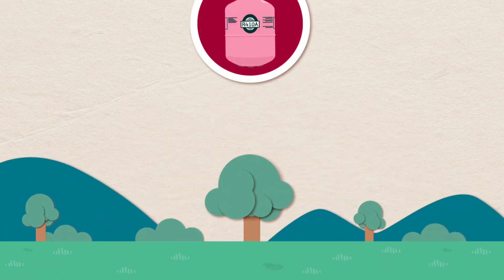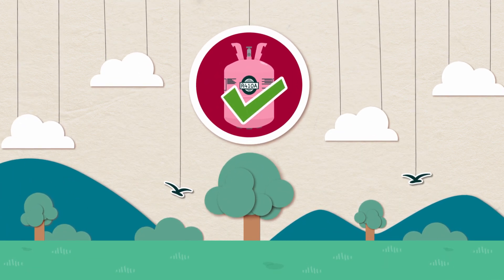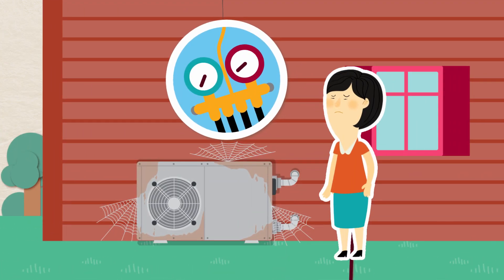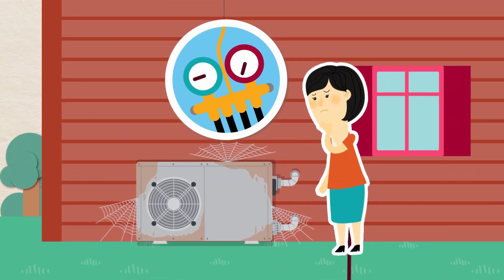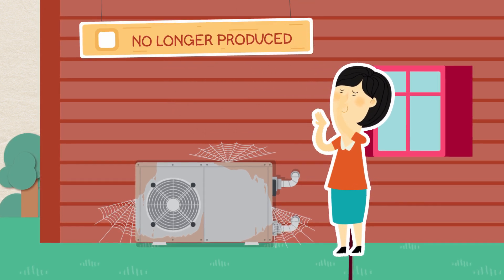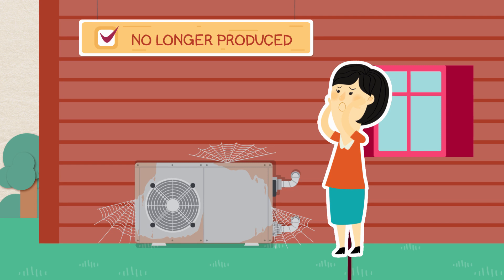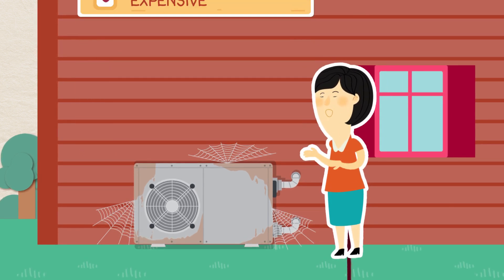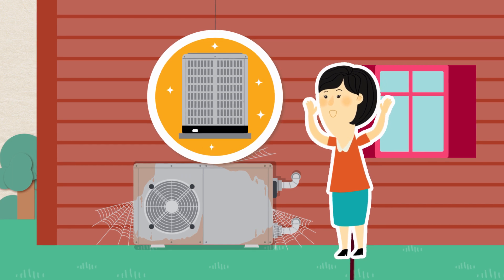The newer refrigerant known as R410A, or Puron, is more environmentally friendly. If your central air or heat pump system was manufactured before 2010, your unit most likely uses R22. Since R22 is no longer produced, replacing your system's Freon if you have a leak may become quite expensive, making now the perfect time to upgrade your system.